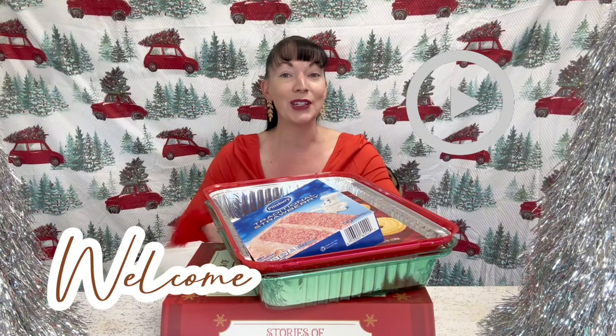Hey friends, welcome back to another exciting Dollar Tree video. As you can see, I have a pretty large Dollar Tree haul for you guys today. I went to Dollar Tree and got some really fabulous Christmas decor and some baking items, and I think you're going to want to stick around for this. So grab a cup of coffee, get comfortable, because we're getting into it right now.